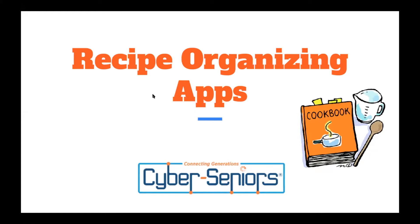Hi everyone, my name is Abisha and today I'll be sharing a recipe organization app slideshow. We're going to be talking about three different apps today and we will be doing live demonstrations toward the end. If you have any questions about the other apps, our volunteers can answer those in breakout rooms or at the end.